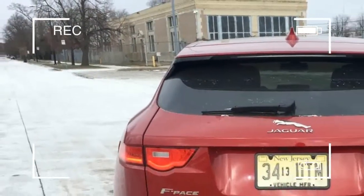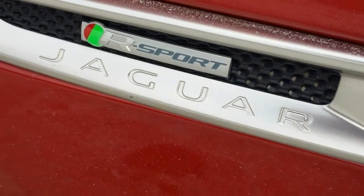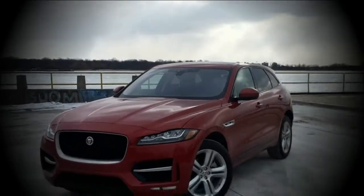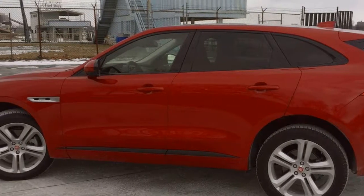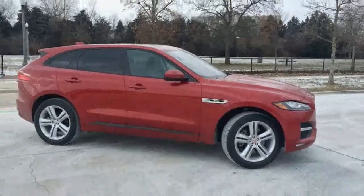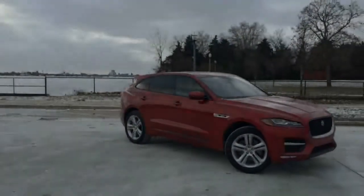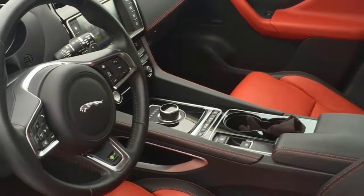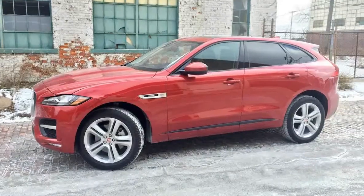If you fall into that latter camp, the as-tested $69,000 price tag for this F-Pace seems reasonable when you consider what a Porsche Macan costs, or even a well-equipped Mercedes-AMG GLC 43. Knock off some of the more opulent extras and the F-Pace 35t can be had for less than $60,000 — a bargain. Think about the level of performance and the number of smirk-inducing stoplight launches you could make with it, and one could make a case for picking an F-Pace over the vast selection of more staid alternatives. At times, the F-Pace seduces you like a Jaguar should.